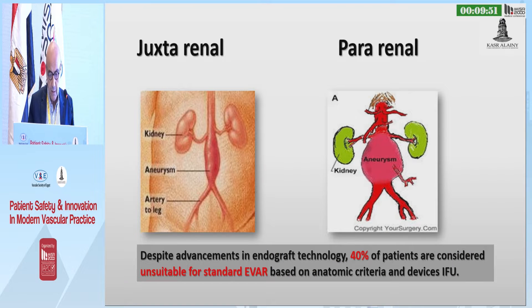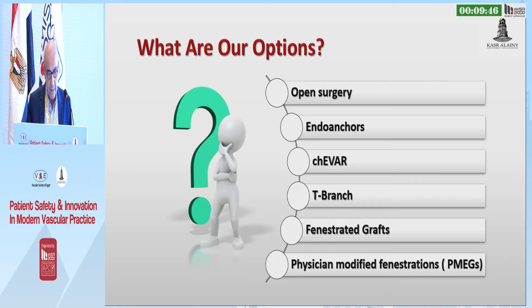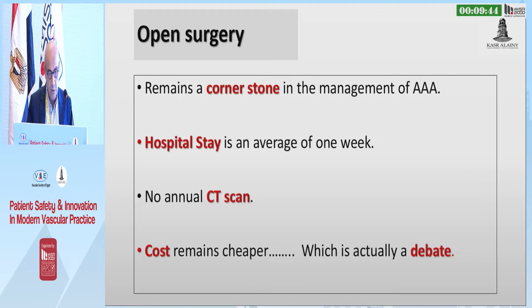We know that 40% of our patients are considered unsuitable for standard EVAR. There are different options to deal with these patients. Open surgery remains the cornerstone.